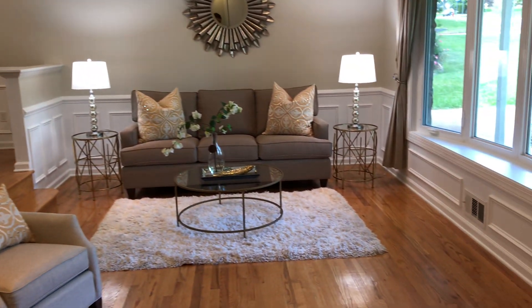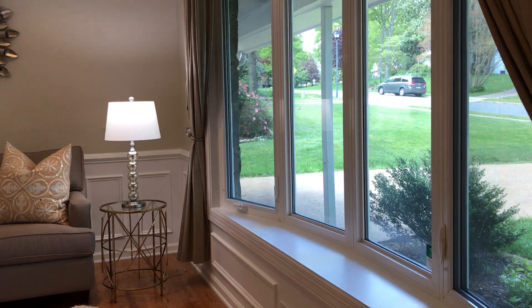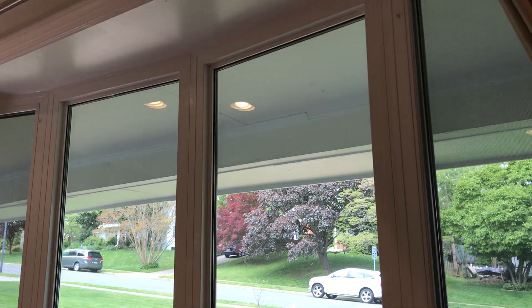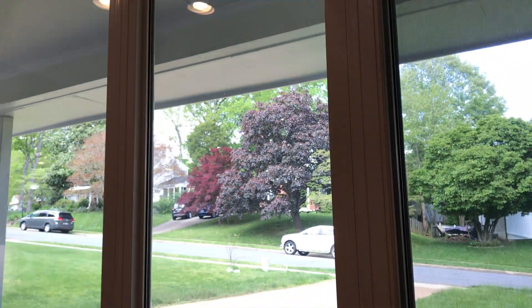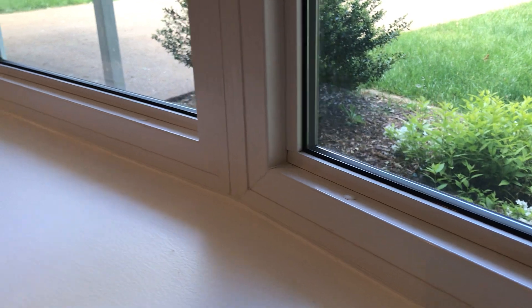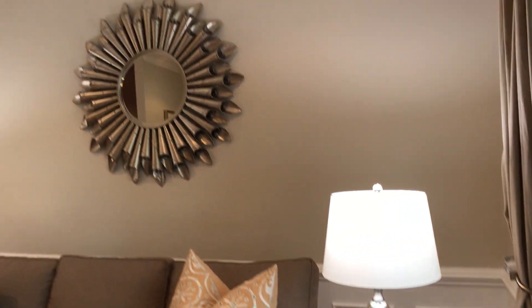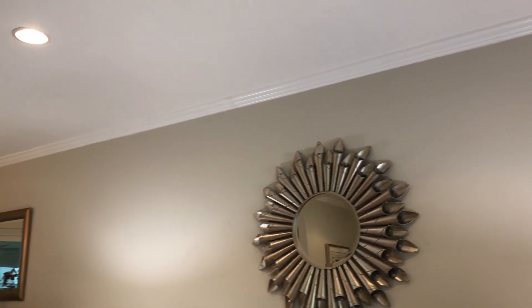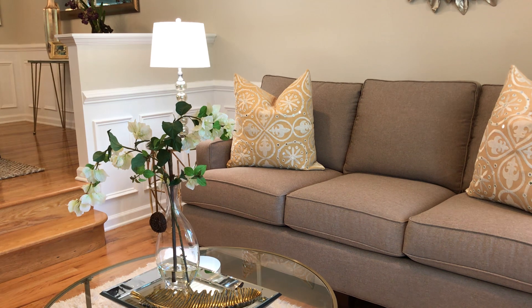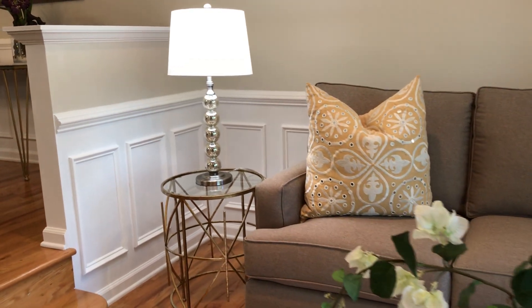Here you have a step down to the formal living room. I love these windows — all the windows have been replaced. Gorgeous views outside on this beautiful spring day. You've got wainscoting and beautiful crown molding throughout the main level. This home has been lovingly cared for and has been staged by Inspired Home Design — they did a wonderful job.